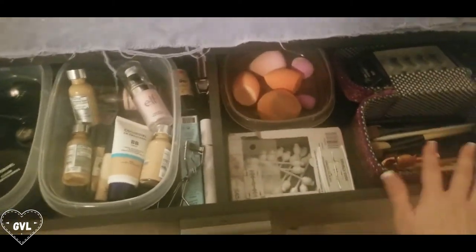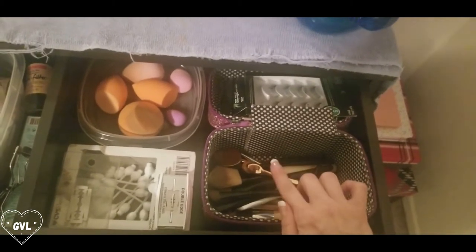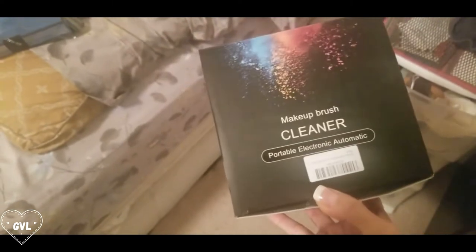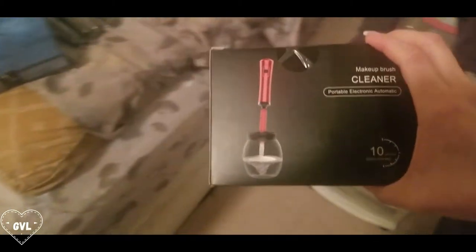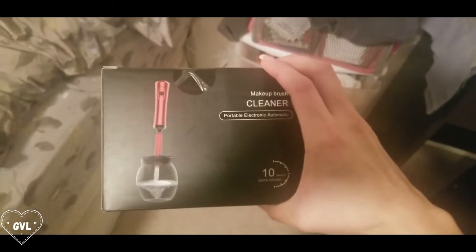I haven't decided what to do with all my brushes yet — I need to wash them. That brings me to the next Amazon item. There are also some eyelashes. So the next thing I got from Amazon — here's the container so you can see what it is — it is a portable electronic automatic makeup brush cleaner. It's a quick brush cleaner and it dries them automatically, so you don't have to wait.